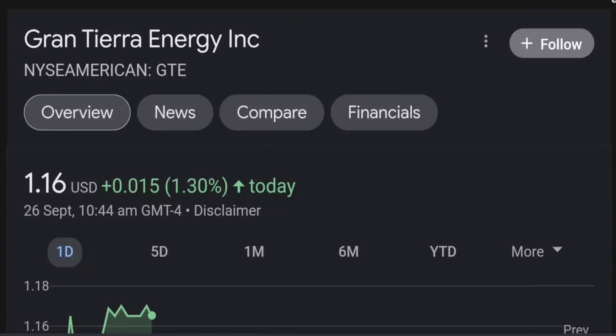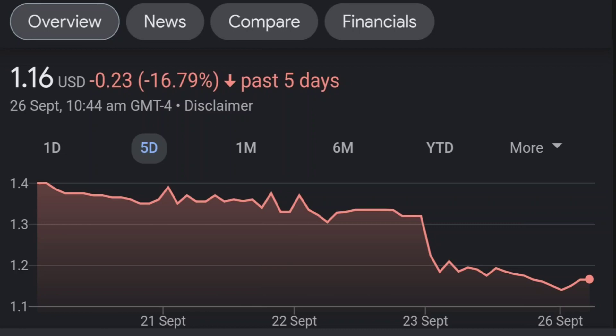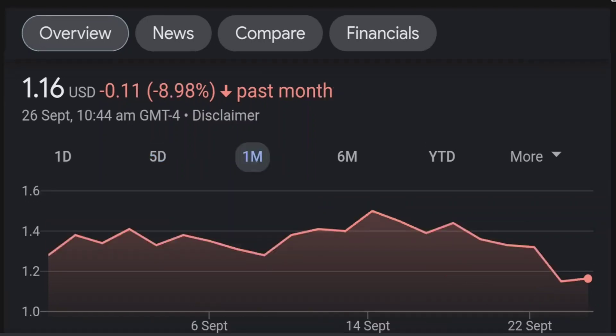Hello guys, welcome back to our YouTube channel. This is a technical analysis on GTE. It made a nice run from this accumulation or consolidation area, and right now it seems to be overextended. Going back to the weekly chart, I am a little bit concerned about this shooting star doji candle — this usually means a reversal pattern — so the selling pressure is quite high here, and it might be the start of a reversal downward.